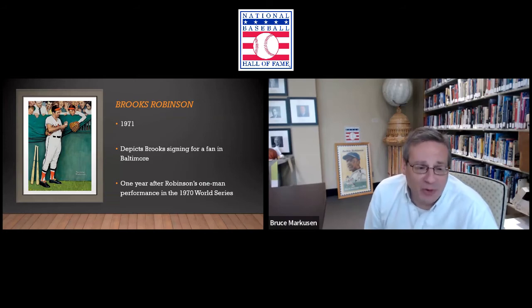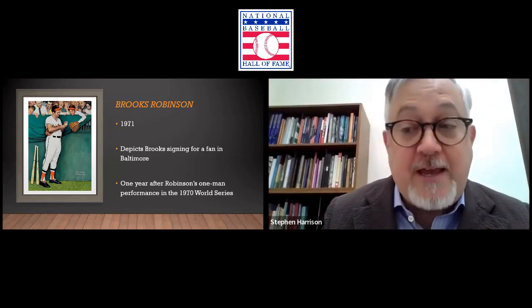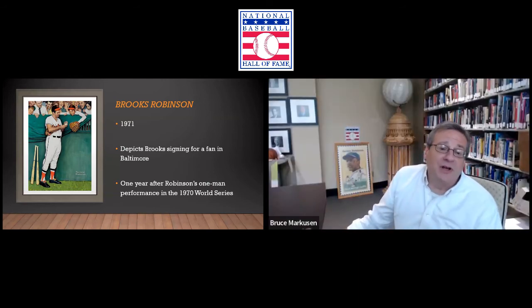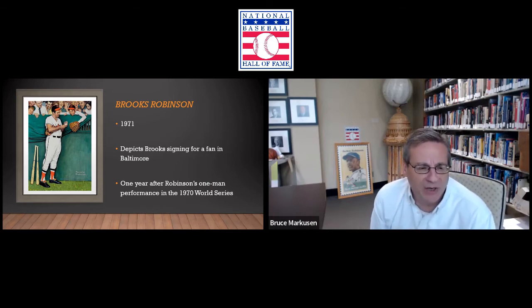Here we have one that is called 'Choosing Up.' It's 1951. It depicts a group of boys — generic, unknown, who knows where they're from. They're using an old way of choosing up sides by running their hands up the bat. Whoever's hand is at the knob at the top will have the first selection. I love this one because it does show non-celebrities — it shows some boys enjoying the national pastime. They've got these ridiculously oversized pants that are about four sizes too big, and just the concentration on the bat and their hands. They're really serious about this.